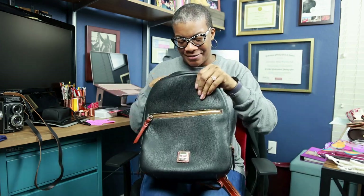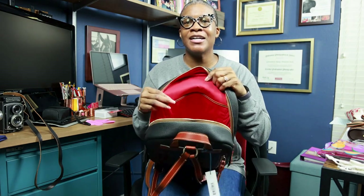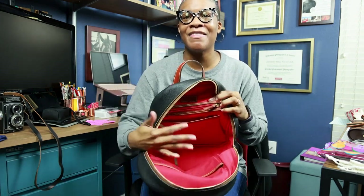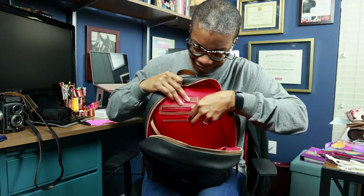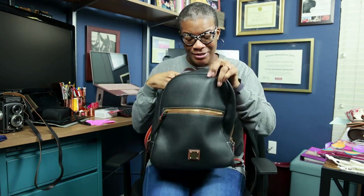And then on the inside, on the front there are two pockets. And then on this back wall there is another zippered pocket and another slit pocket. So I've got plenty of space.